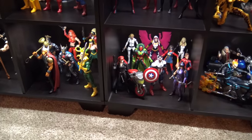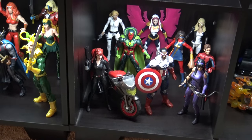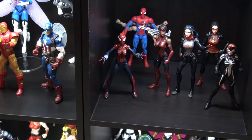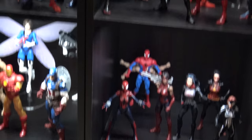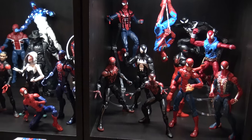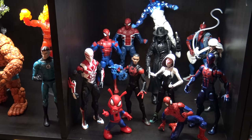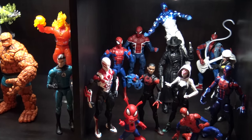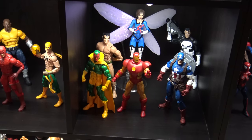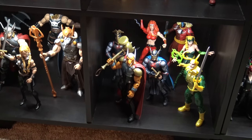Down here we have sort of an Avengers setup. These are just female figures from the Spider-Verse. We have my Spider-Man display right there, and there are some more Spider-Man characters over there — Spider-Punk hiding out in the back — and some classic characters. There's Beta Ray Bill.